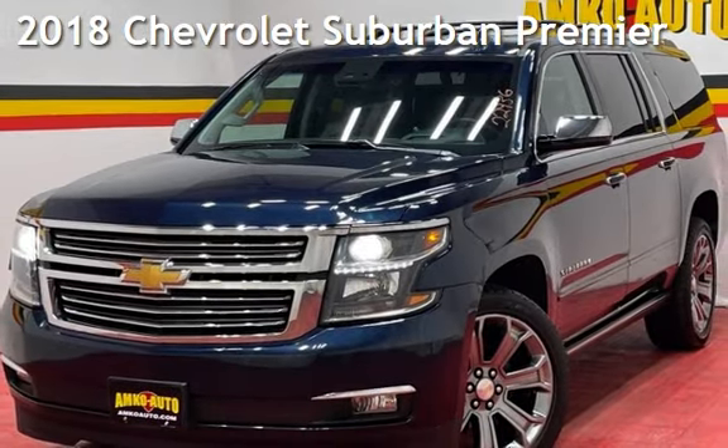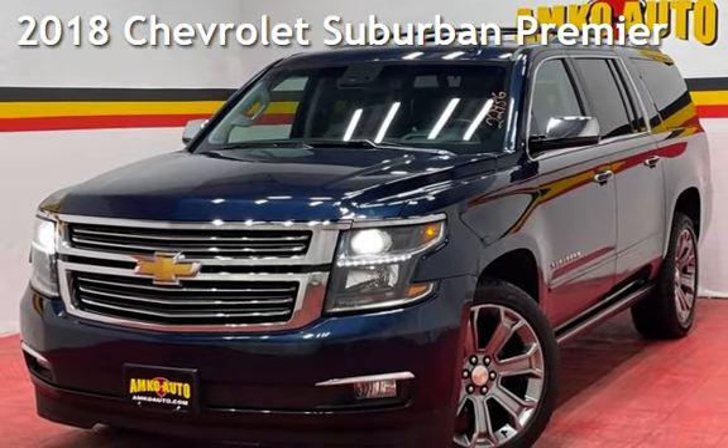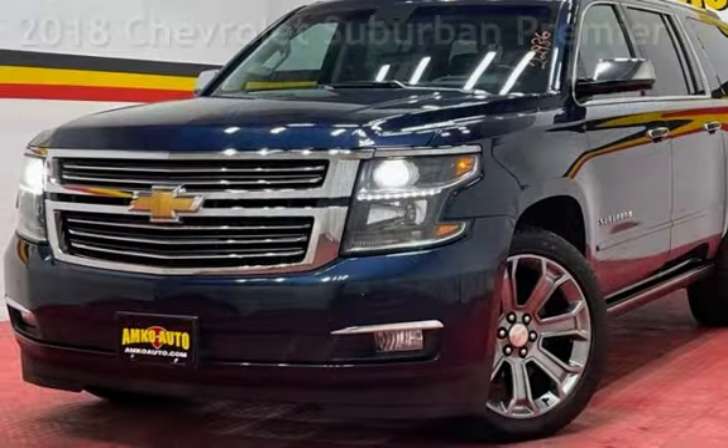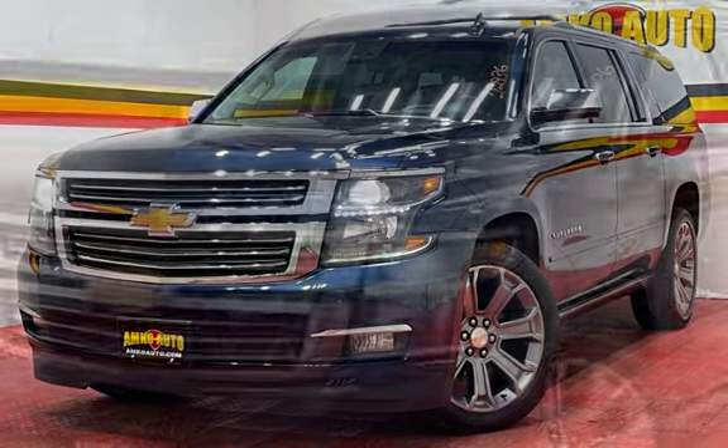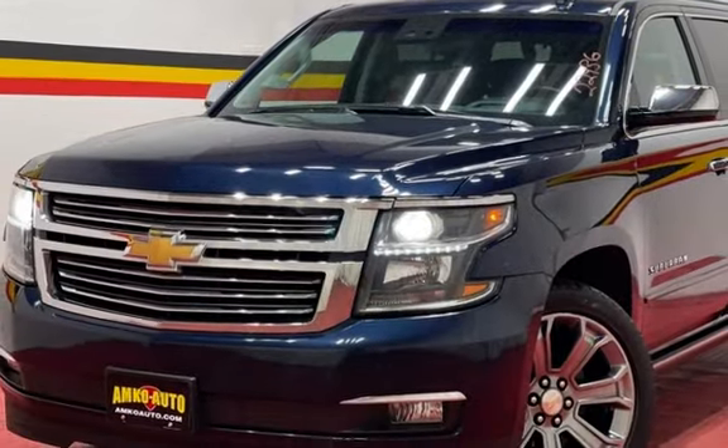Presenting a pre-owned 2018 Chevrolet Suburban. This four-door SUV has an eight-cylinder, 5.3-liter V8 engine, with four-wheel drive, and an automatic transmission.